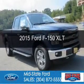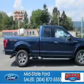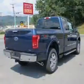This is a new 2015 Ford F-150. It's powered by 4-wheel drive, a 5-liter, 8-cylinder engine, and a 6-speed automatic transmission.